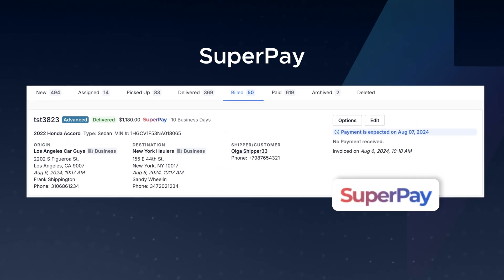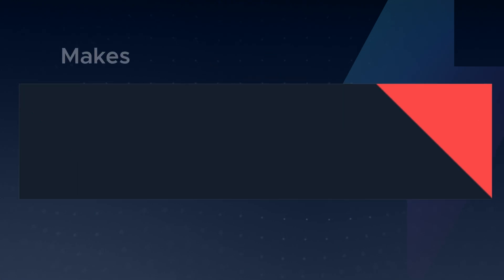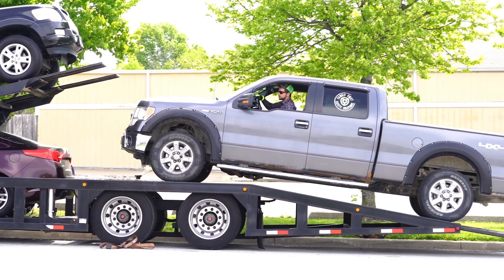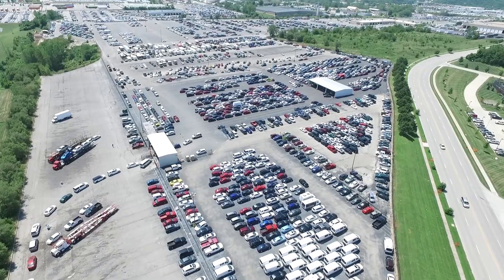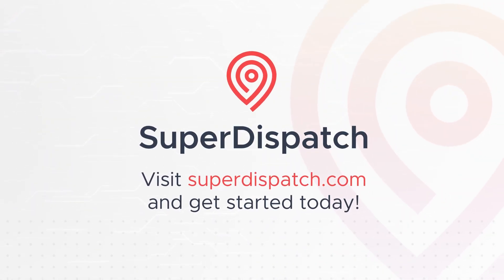Finally, SuperPay, the integrated payment solution exclusive to Super Dispatch, makes paying and getting paid faster and easier than ever before. From request to delivery, Super Dispatch simplifies auto transport by providing all the tools needed on one platform to make moving cars faster and easier. Sign up today and experience the industry's leading seamless efficiency for yourself.